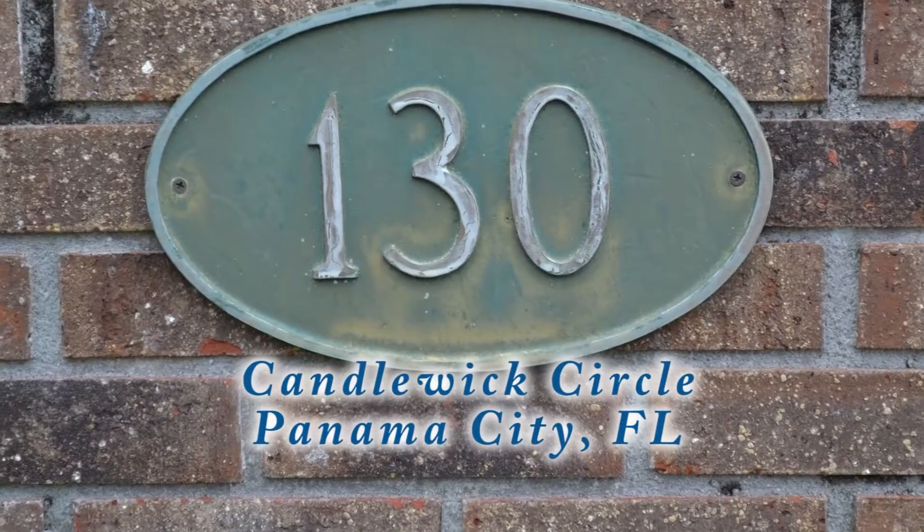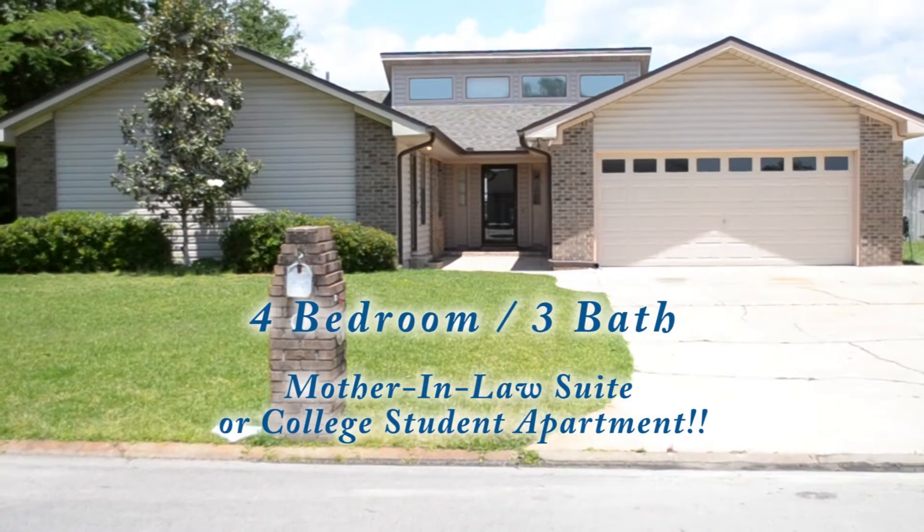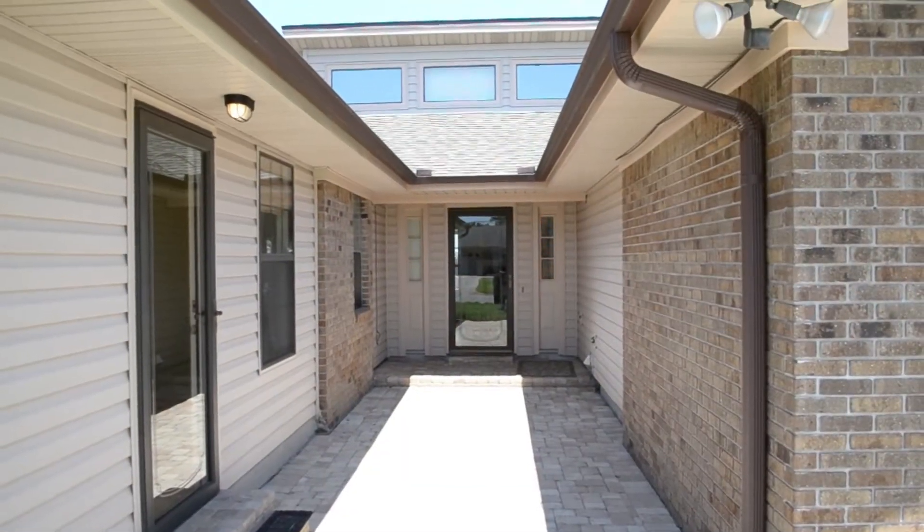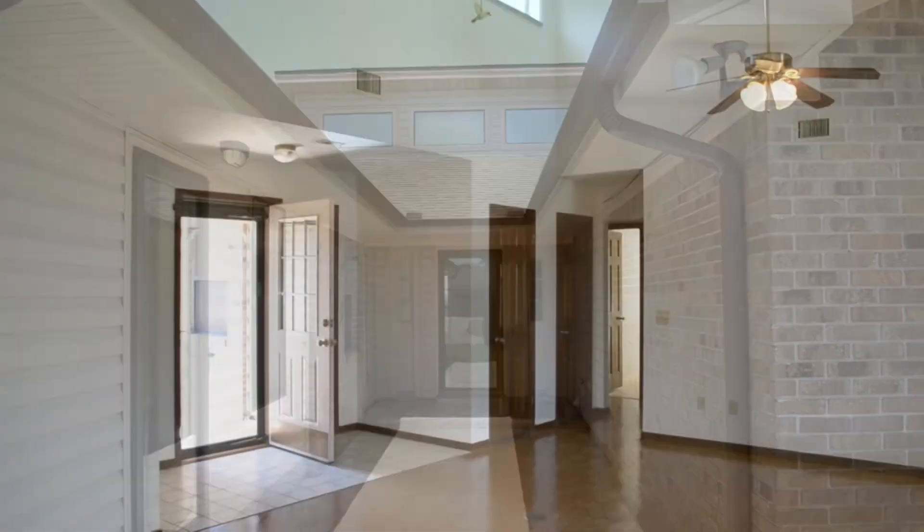Here's a great home for sale in Candlewick Acres, just off of North Shore in the Lynnhaven area. The home has a large living area with vaulted ceiling, gas fireplace, and it's already wired for surround sound. Plus it has lots of natural light.